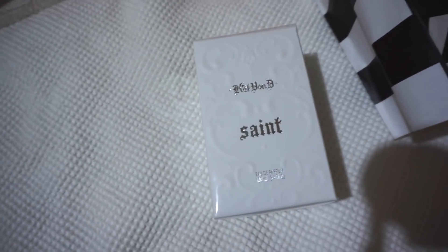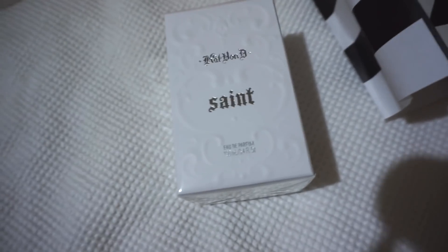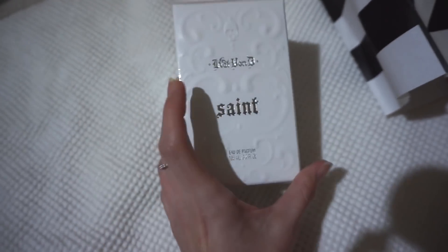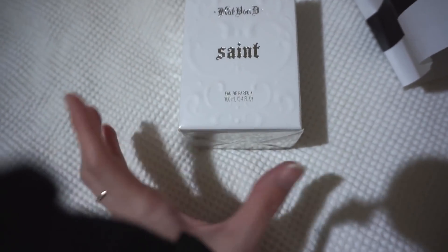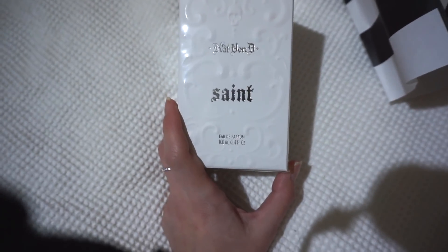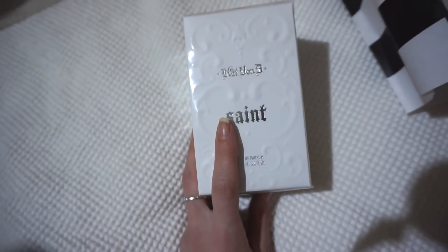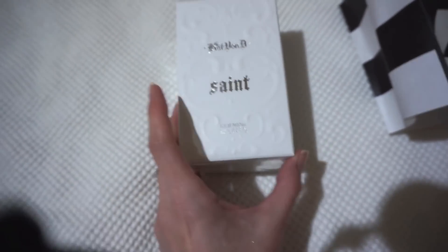Sephora. I wanted to smell this guy — that's why we went to Sephora. Not sure if you can tell or not, but I liked it enough to want to buy it. So I picked up the Saint scent. The Sinner scent is also very nice, but not really my cup of tea. Whereas this one — I adore it.